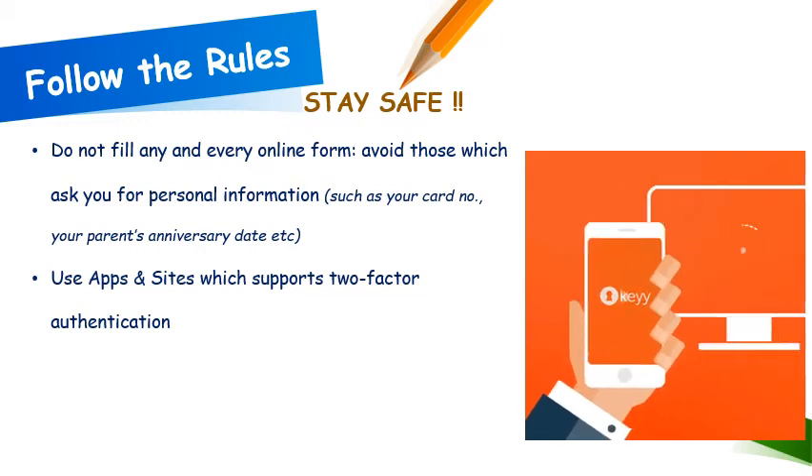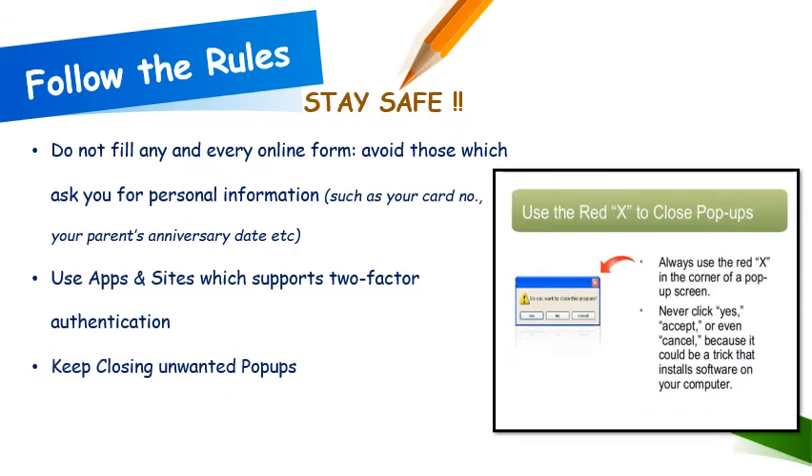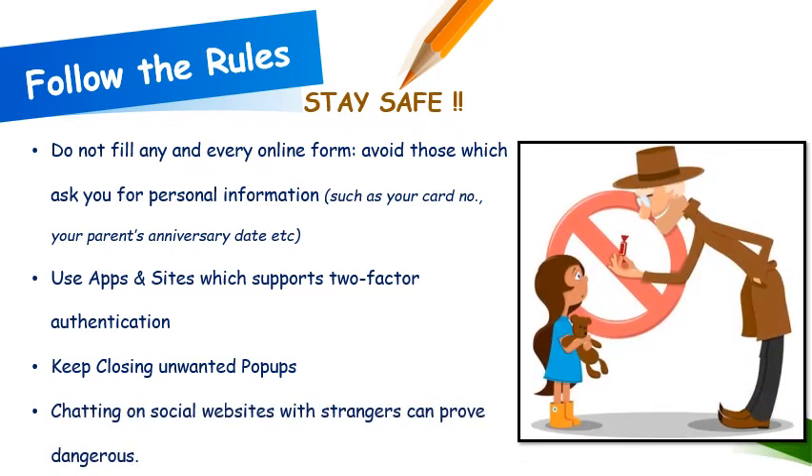Keep closing unwanted pop-ups. These pop-ups are always a threat to our security. They not only increase our browsing time but could also be a phishing attack by hackers. Close them by clicking on the cross icon. Chatting on social websites with strangers can prove really dangerous. Do not chat with strangers on unknown websites.